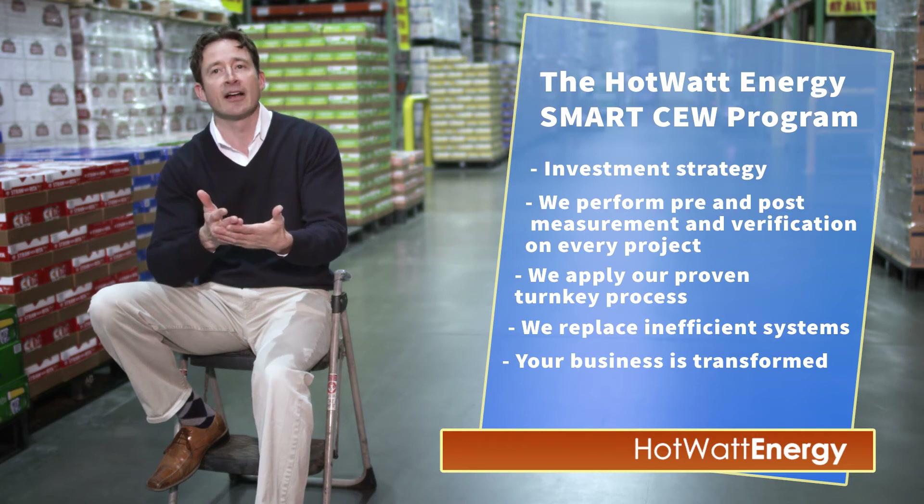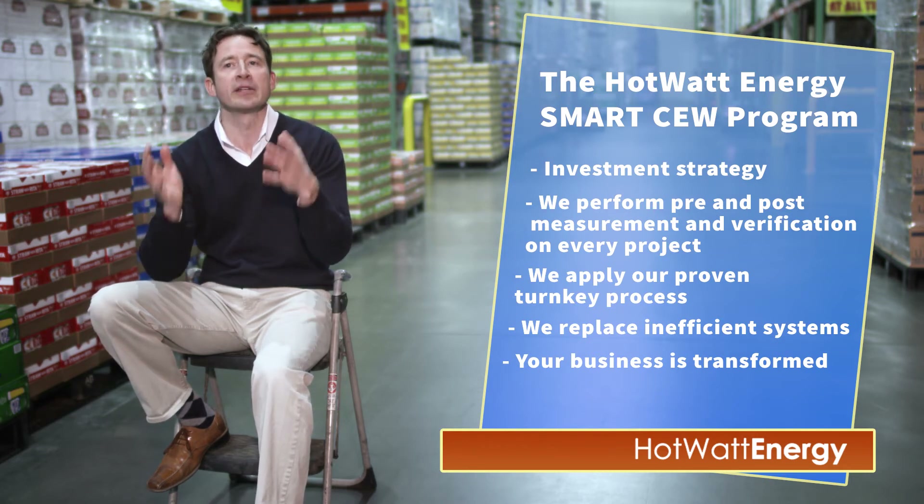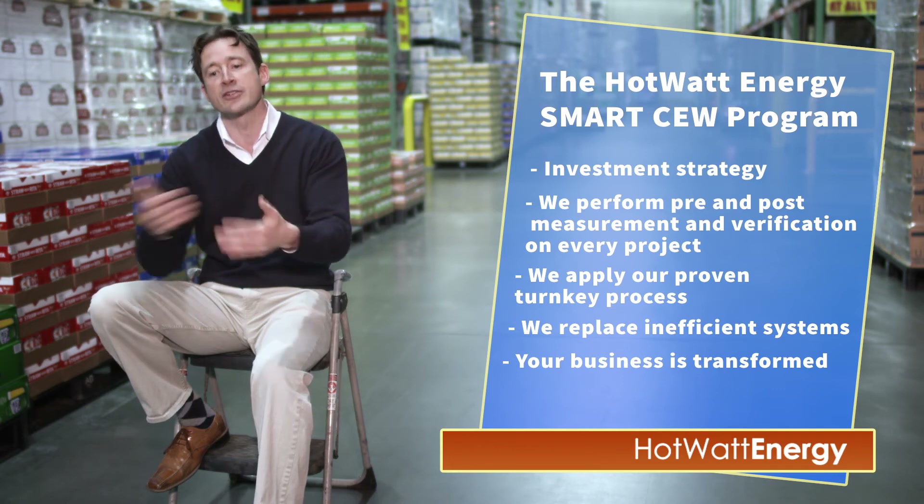And when it's all said and done, your business is transformed to recognize the true potential of profitability through energy efficiency. We'd love to hear from you so we can see if what we do is a fit for you.